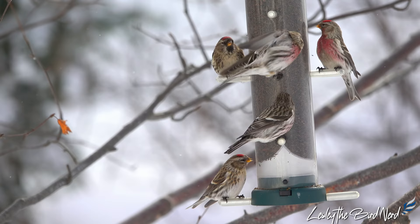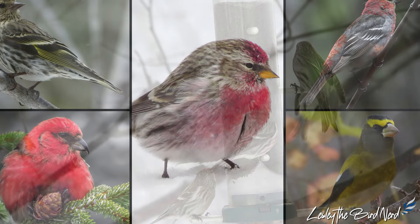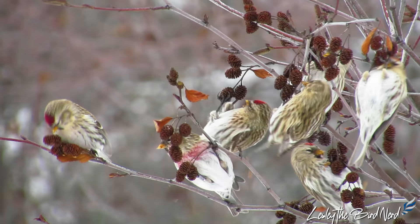Although many of us rarely get to see these darling little birds, worldwide their numbers are estimated in the tens of millions. Common redpolls are a member of the winter finches, a group of finches that includes the redpolls, pine siskins, crossbills, and pine and evening grosbeaks.